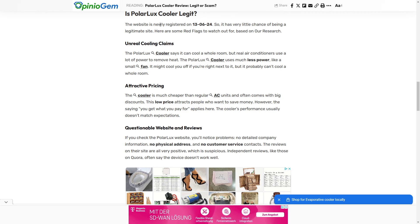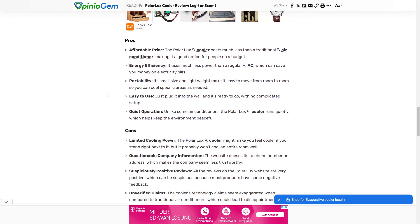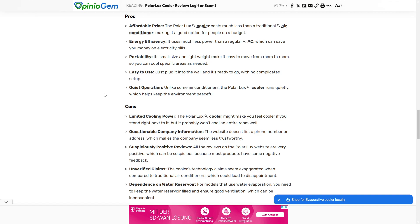Is the Polar Looks Cooler legit? The website has been registered just last month, which is a clear sign of a dropshipping product — people start up these websites quickly, so they are newly registered.